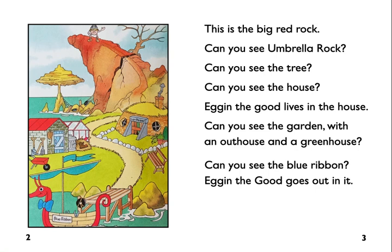Egan the Good lives in the house. Can you see the garden with an outhouse and a greenhouse? Can you see the blue ribbon? Egan the Good goes out in it.